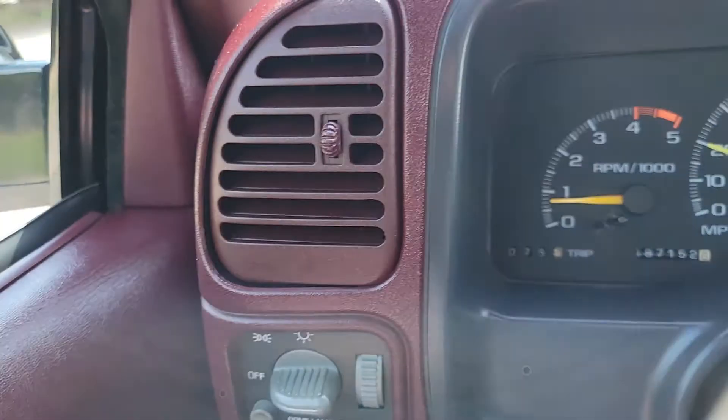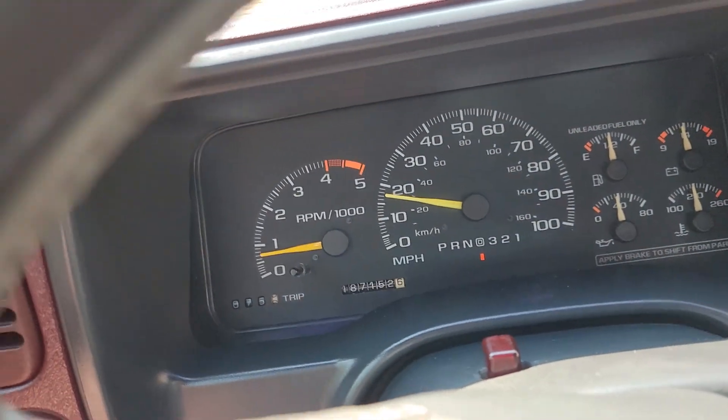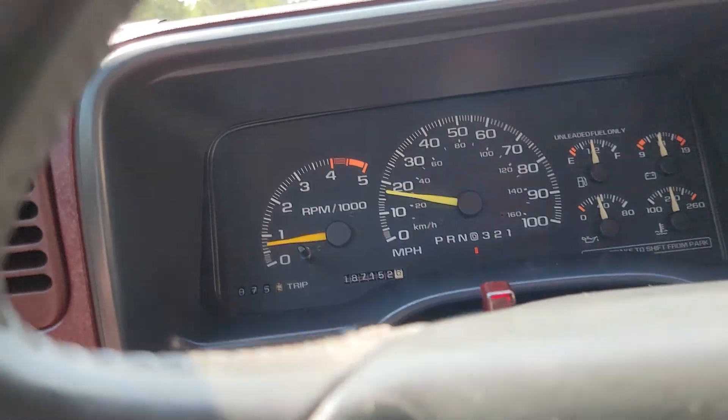There's your odometer. Let's get the steering wheel straight — 187,152 miles.